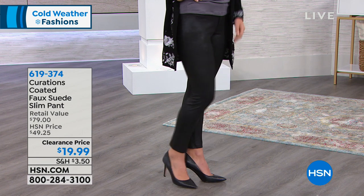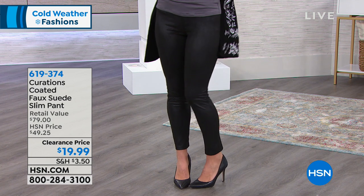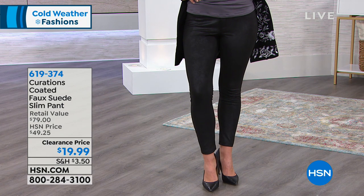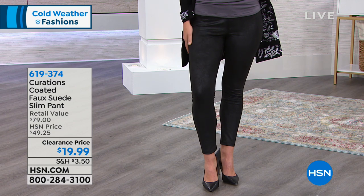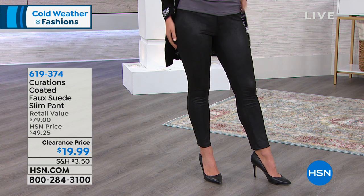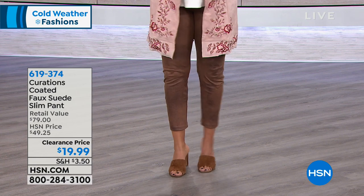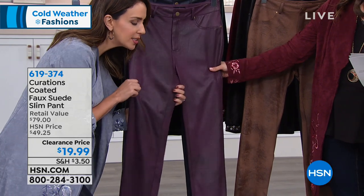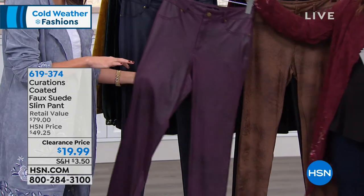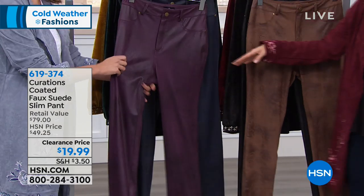The faux suede slim pants have that jean style but with a super soft, buttery suede feel, and you can machine wash and tumble dry them. They come in classic black, camel, blackberry wine, navy, and sizes 2 through 24, 28 inches in length — more of an ankle length. Faux pocket on the front but real pockets on the back, with 6% stretch. If you love your leggings but don't always feel you can wear them out because they're not quite dressy enough — this is your pant.